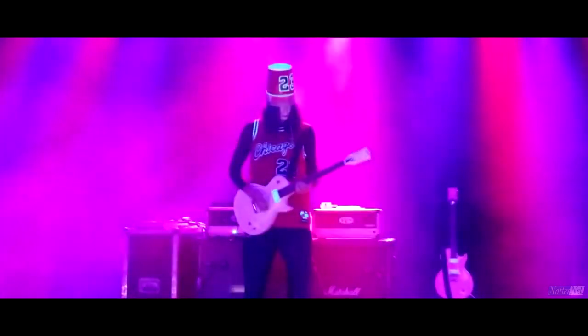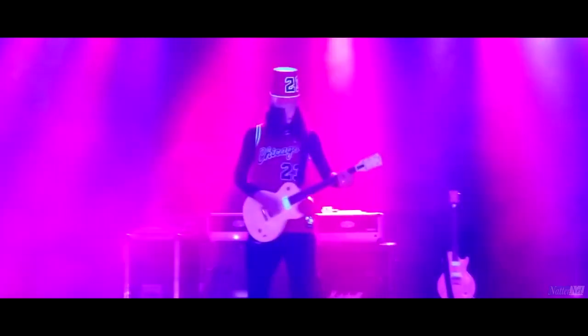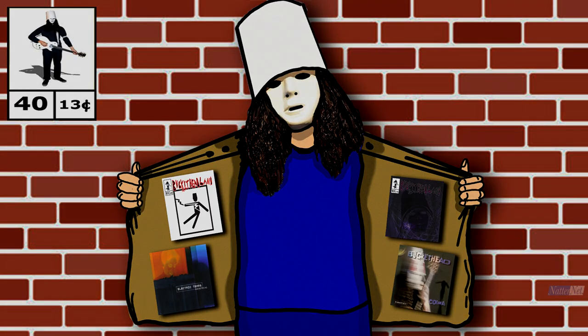Buckethead's Coat of Charms is a glorious tale of rhythm and delay.